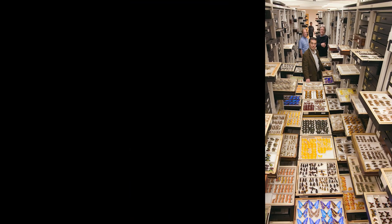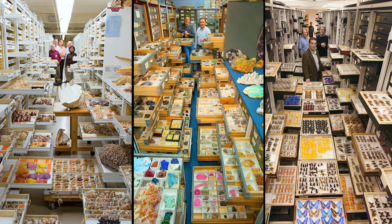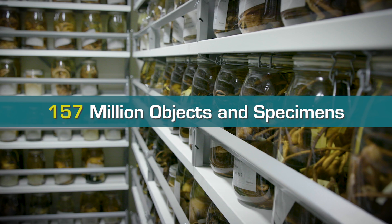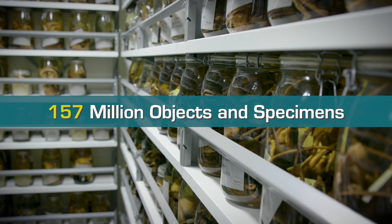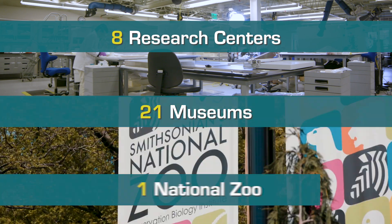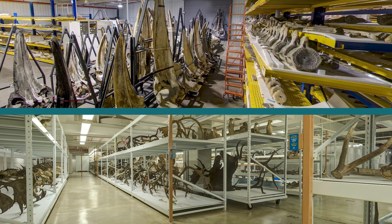However, the scale and diversity of the Smithsonian presented a unique digitization challenge. There are over 157 million objects and specimens housed across the Smithsonian's 21 museums, 8 research centers, zoo, and countless storage facilities.